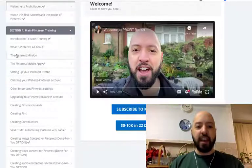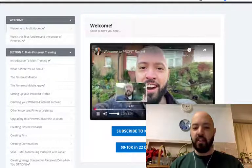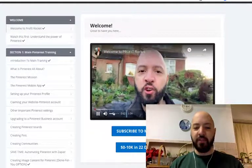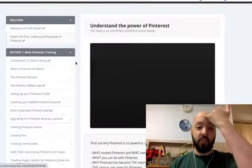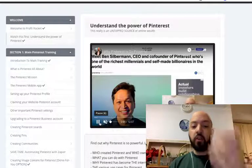Let me just take you through into the back end, what you're going to get. So you'll get a welcome — you'll see me and my big forehead saying hi to you, just talking you through this. Then you're going to get a little intro to me, talking through what Pinterest is about.